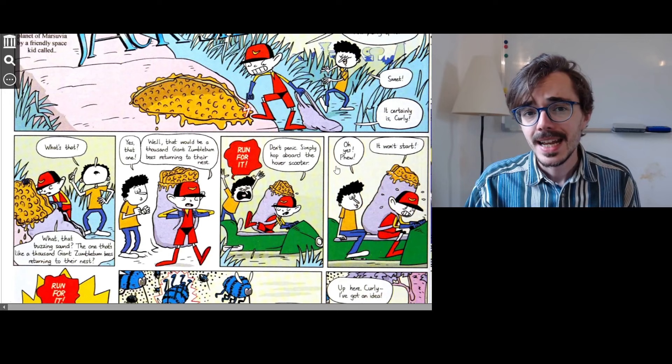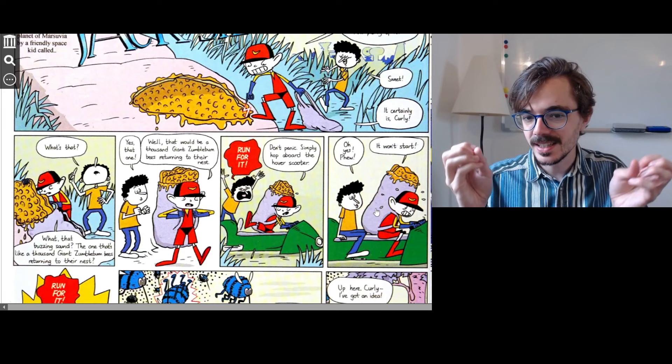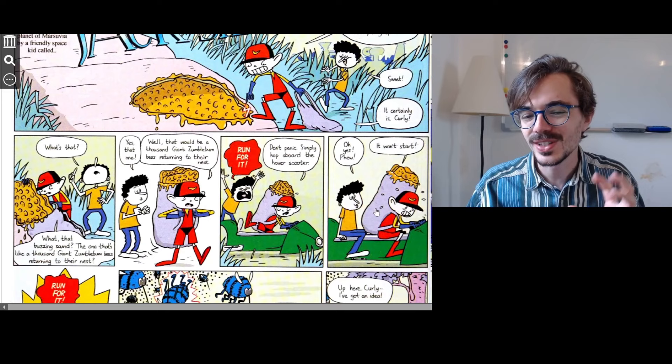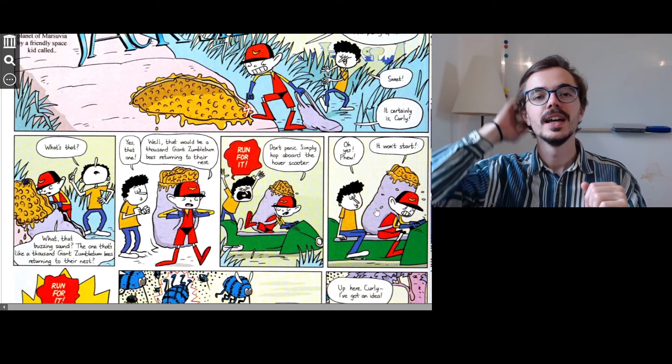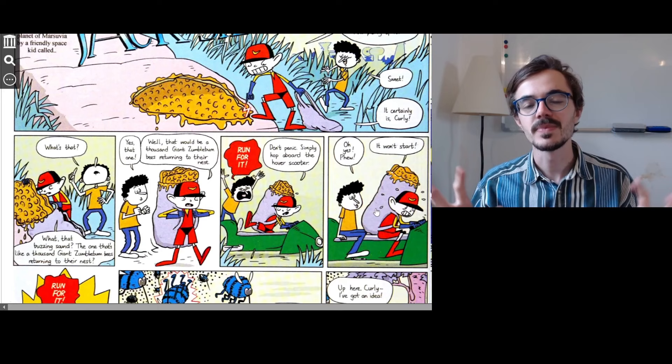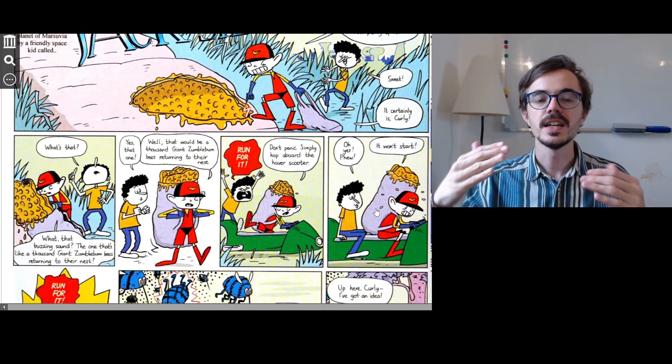Now Jack says, 'It won't start!' You can see little drops of sweat coming off his face because he is panicking — the hover scooter will not start. Hover means to float just a little bit off the ground. In futuristic cities in cartoons or films, they often have hover cars, hover scooters, or hover bikes — things that don't touch the ground, they hover above it.